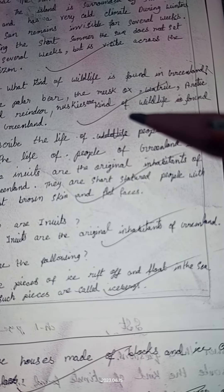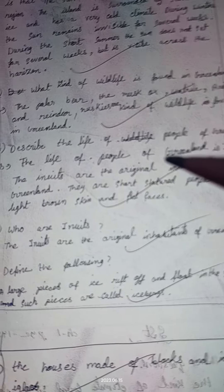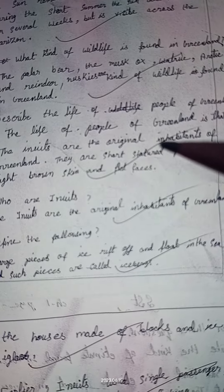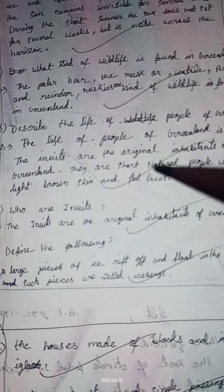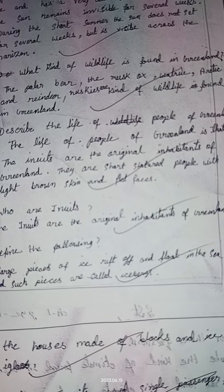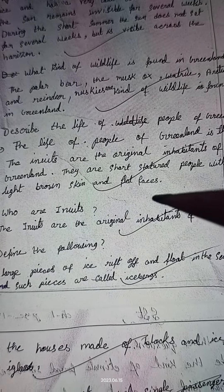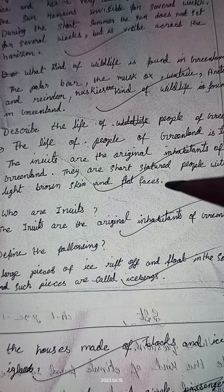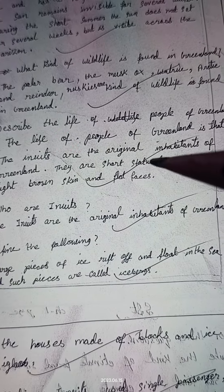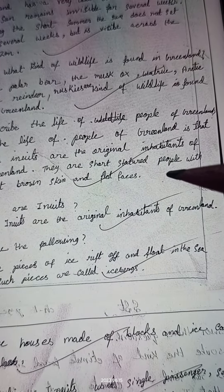Answer the following. Question number one: Describe the kind of climate found in Greenland. Answer: The kind of climate found in Greenland is that the sun never shines directly on this region. The island is surrounded by snow and ice and has a very cold climate. During winter, the sun remains invisible for several weeks.